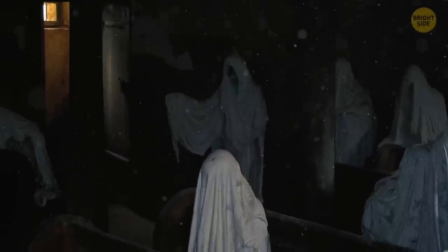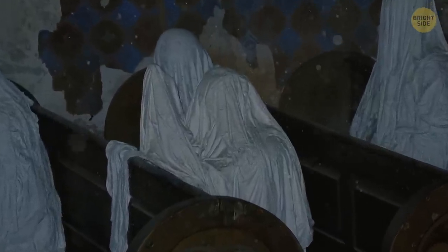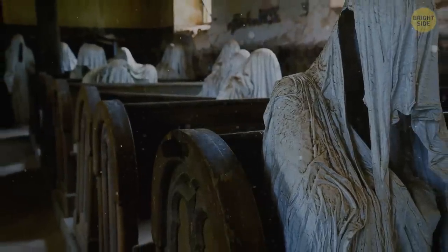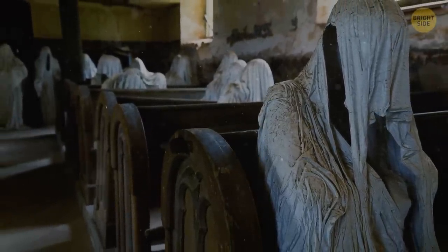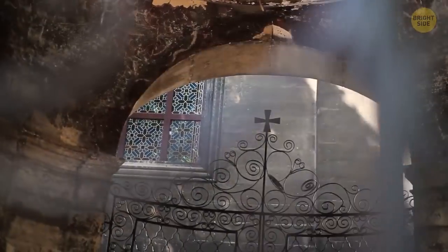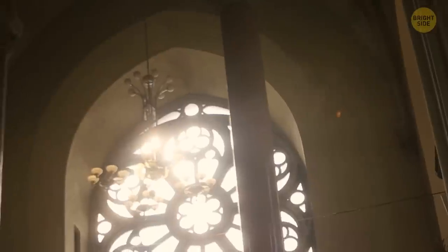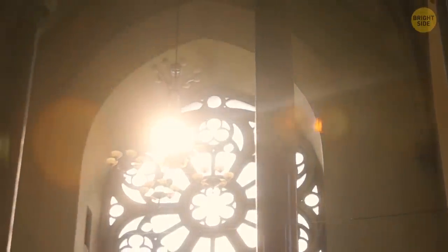You go inside and freeze in horror! You see people there. Each of them is covered with a white sheet. They're just standing there, unmoving. Some of them are sitting on benches, but you don't see their faces. Don't worry — they're not phantoms. These are plaster statues. In 1968, locals stopped visiting this chapel because of the collapsing roof. In 2014, one artist made this frightening installation and thus attracted many tourists. But still, the locals hope that soon the chapel will be restored.